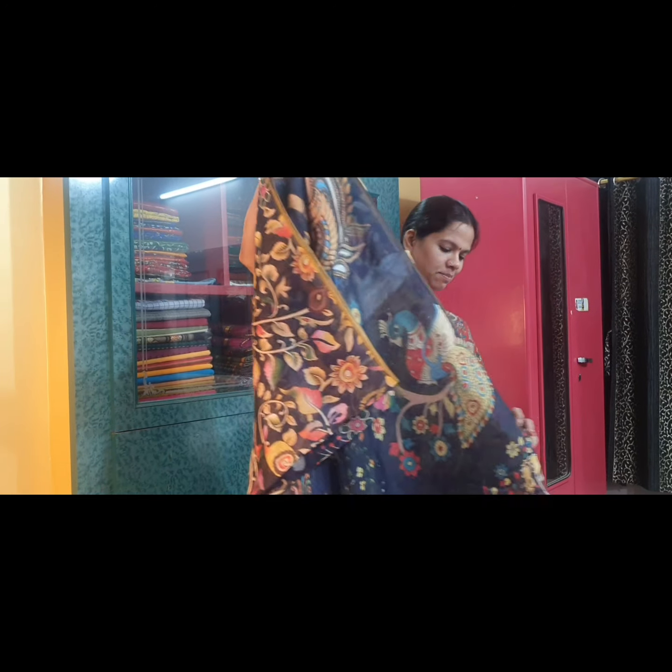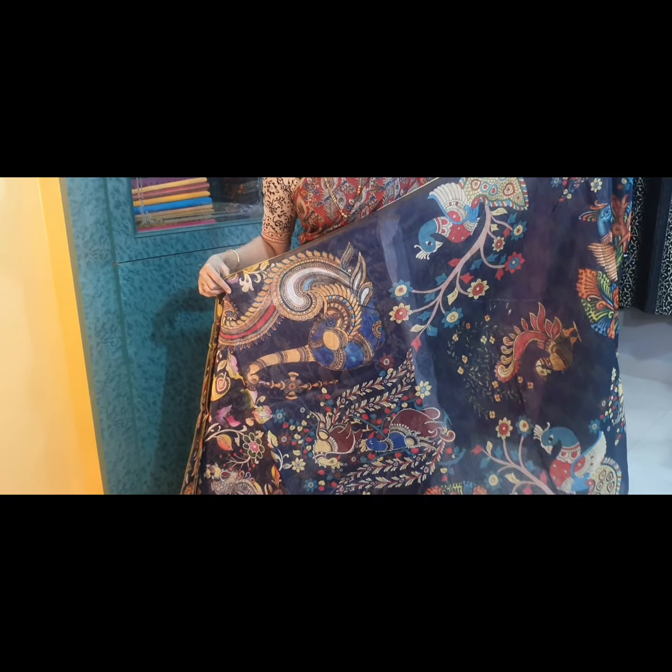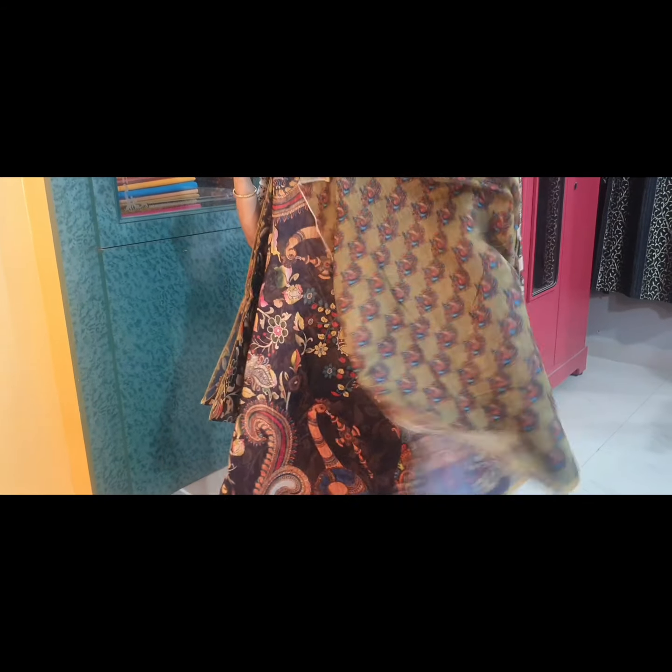Saree No. 9 is navy blue again. This is the pallu of the saree, and this is the blouse fabric.